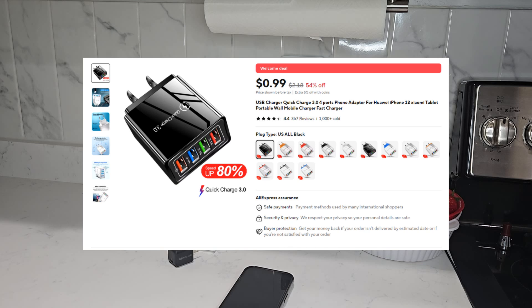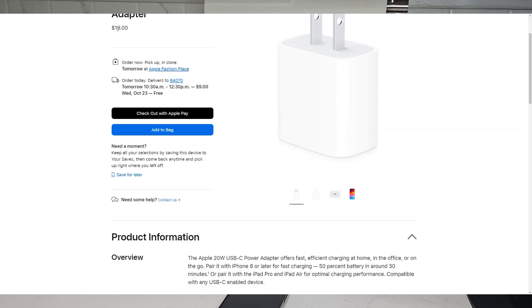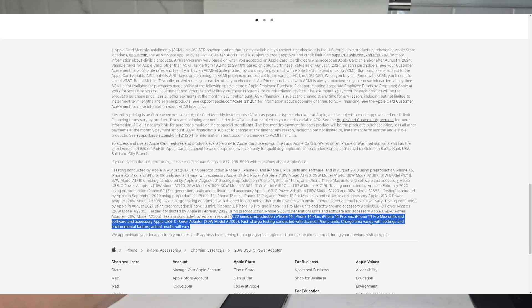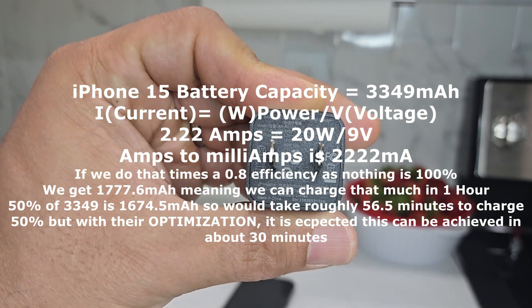If you've ever bought an aftermarket charger that's super lightweight but advertises 30 watts of charging capability, they're probably using really cheap components, and it's likely that it's going to damage your battery over a long period of time. I would not recommend that — I would always go with Apple's certified chargers, which are truly rated for 20 watts. If you look at the fine print on their website, they tell you they can charge 50% in 30 minutes. Doing the math, you get about 24 minutes, but with conditions depending on temperature and environment, they round that up to 30 minutes.